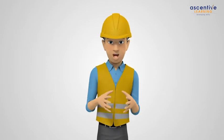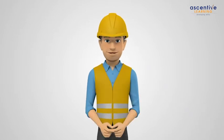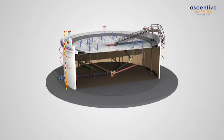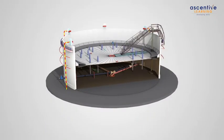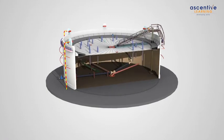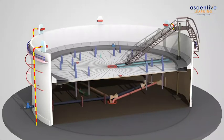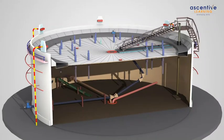A floating roof tank is a vertical cylindrical tank in which the roof floats on the top of the stored liquid. The roof goes up or down as the product level in the tank rises or falls. Since the roof floats on the product, there is no vapor space except in the rim area. Hence no evaporation takes place.